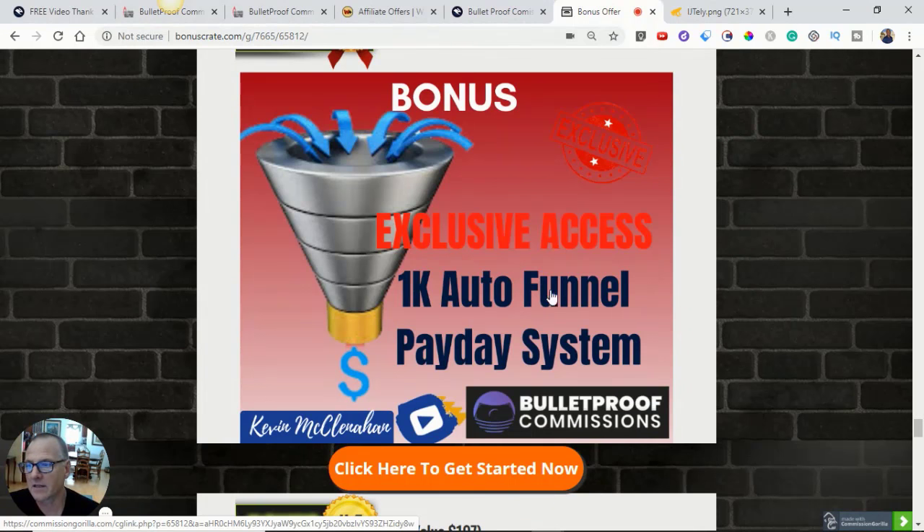Bonus three is exclusive access to the 1K Auto Funnel Payday System — a high-ticket funnel. You could sell $10 products all day long, but at some point you want to start selling higher-ticket items. Vic has given you that in some of his upsells, but if you don't want to spend on the upsells, I'm giving it to you right here for free. My bonuses come with the purchase of just the front-end offer, so for about what I spent on a chicken salad last night, you'll be able to access all of my bonuses and all of the vendor bonuses as well.